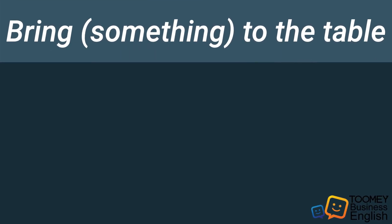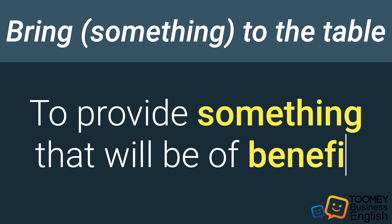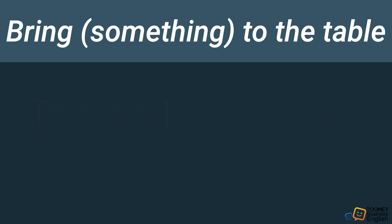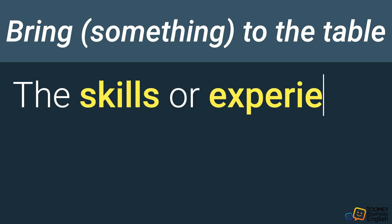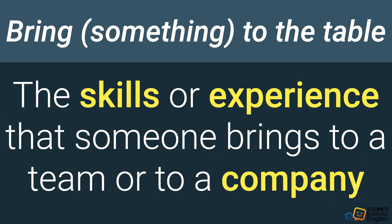Bring something to the table — in business, what does it mean? It means to provide something that will be of benefit. We can expand on this further: it also refers to the skills or experience that someone brings to a team or a company.